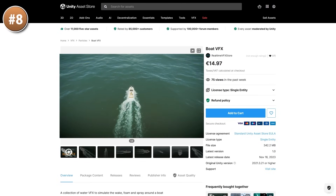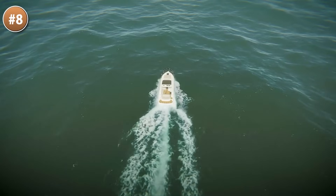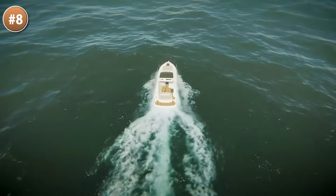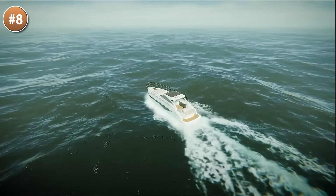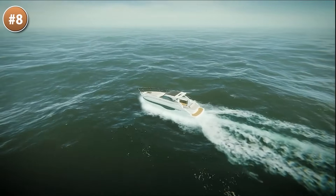If you have water and boats in your game, check out this visual effect — it features really realistic ripples and waves. It includes individual effects for all sides of the boat. These are 2D elements, so it's primarily meant for relatively calm water, and it looks great in the demo.